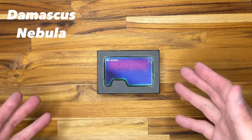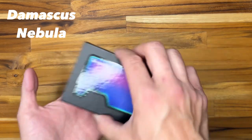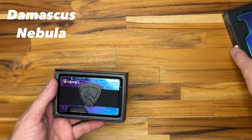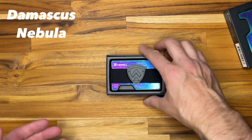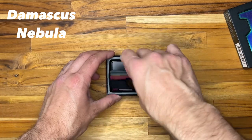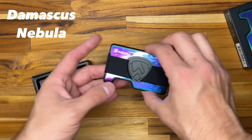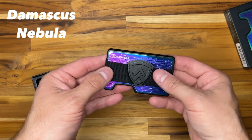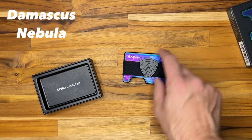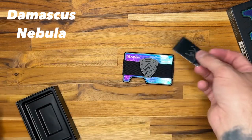The Damascus Nebula wallet is going to be the first thing we unbox today. I've done a review on the Axwell wallet in the past, but this is a new wallet in their lineup — link down in the description below. One of the things I love about Axwell wallets is that they are substantial and heavy duty — you can feel the weight to it, which tells you it's high quality. They also offer the ability to have either a money clip, a money strap, or neither one.